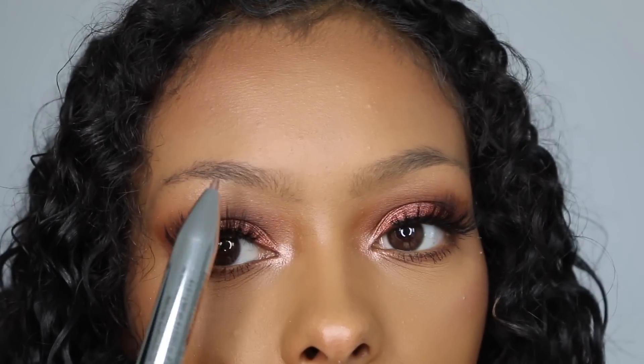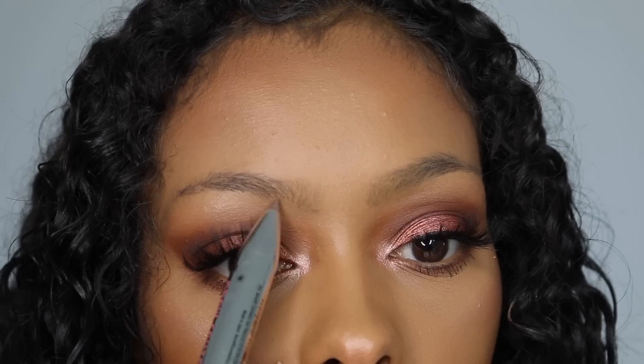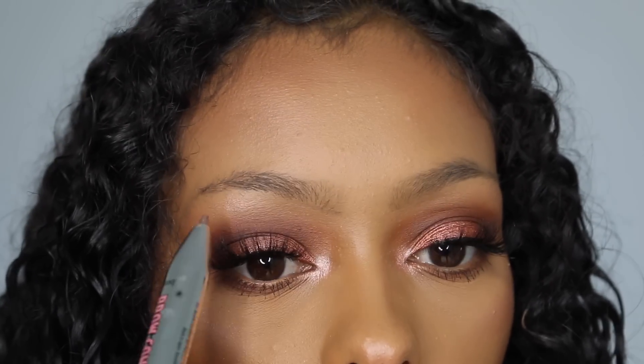You also have a definer which is basically a concealer — it's not stiff or hard to blend, it's really creamy and really good. And then you have a matte highlighter which will define your brow even more. So this is four products in one. When you first use it, it will be blunt — you have to twist the pen to get the product out. I don't want to twist it too much because you can't twist it back down, but that's how you get the product out.